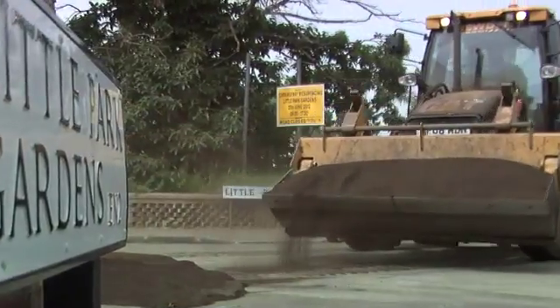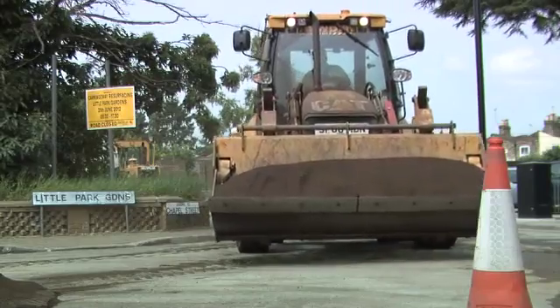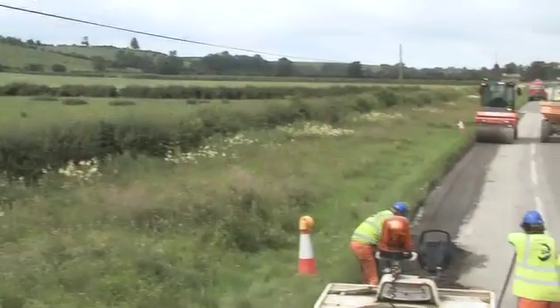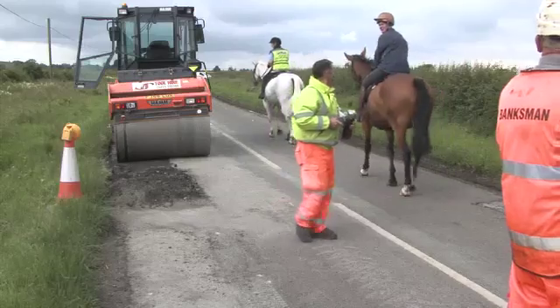We can use the process on any of Enfield's roads, be they in the residential areas of the borough or as we move further out into the more rural locations. We have yet to find any areas that are restricted to this process.